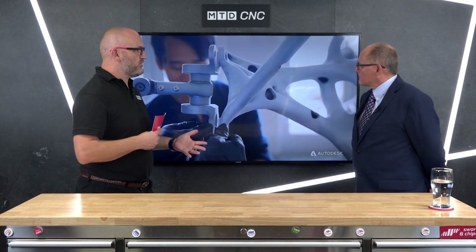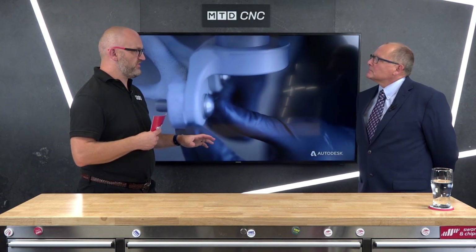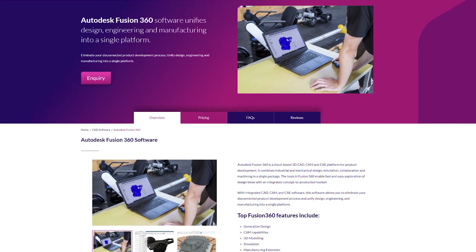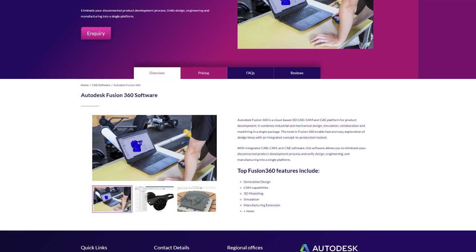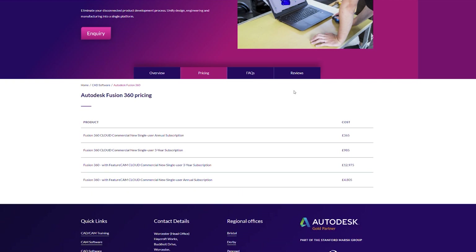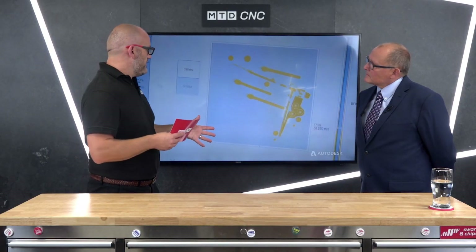In terms of price, if you just want the basic Fusion 360 software, it's a pound a day. You can also download a free 30-day demo license. Then you come to CAD Spec when you want to buy the software, because buying it is one thing, but you may also want dedicated training. There are online courses and tutorials available, but a dedicated course hopefully gets people off to the right start.